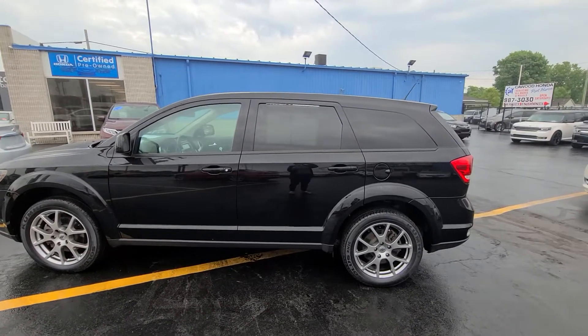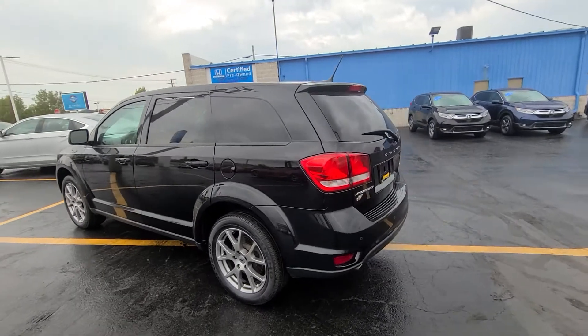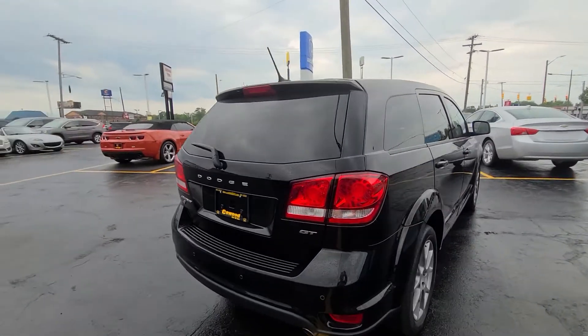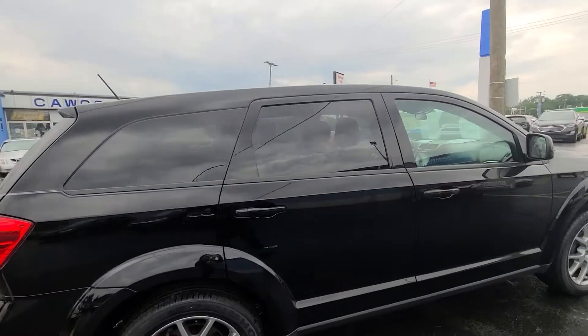Hello, this is Tracy at KWOOD showing you this 2018 Jeep Compass Latitude in black, four-wheel drive, backup camera. It's a 2.4 liter with 15,373 miles.